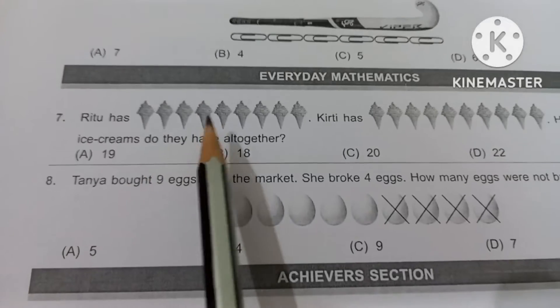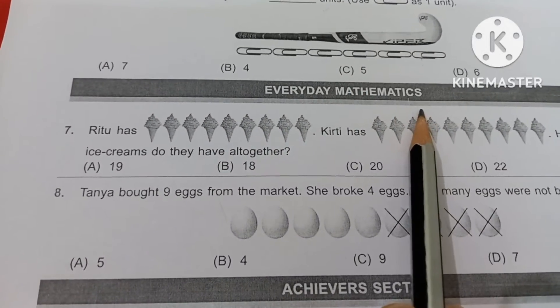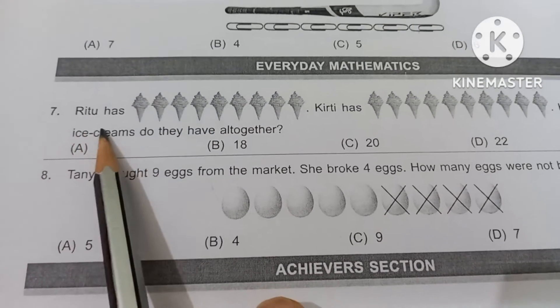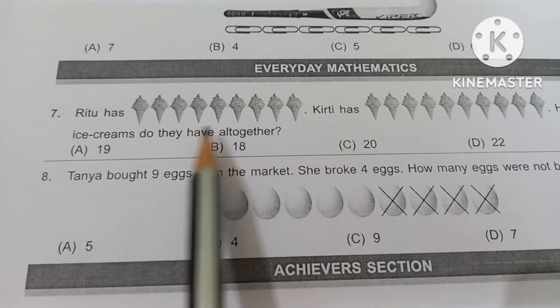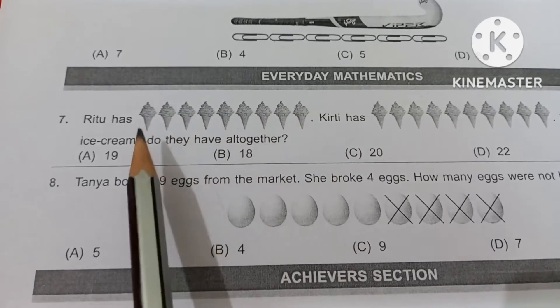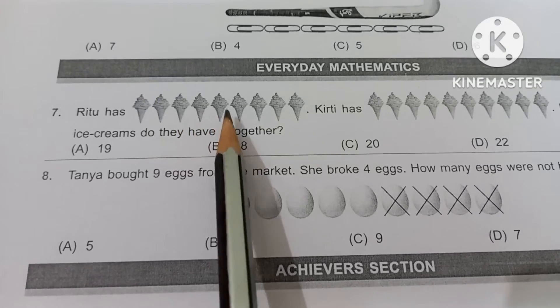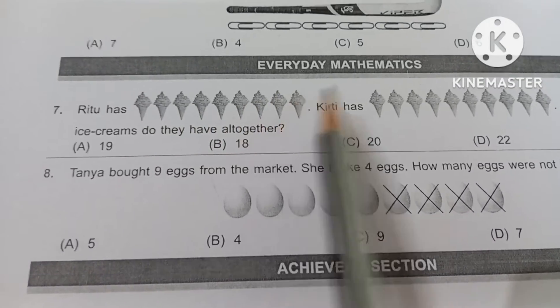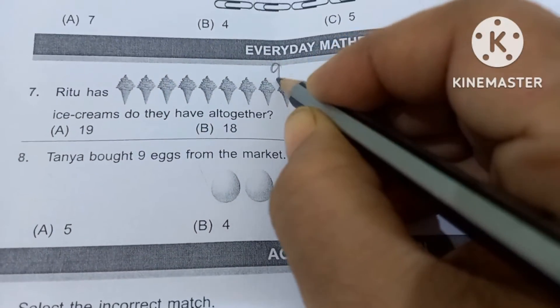Let's move to the next part — Everyday Mathematics. Number 7: Ritu has how many ice creams? Let's count: 1, 2, 3, 4, 5, 6, 7, 8 and 9. So here you can write 9.